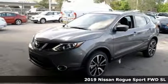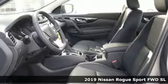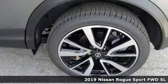It's a new 2019 Nissan Rogue Sport. Nissan excites the senses. A great vehicle is comprised of great features, like these.